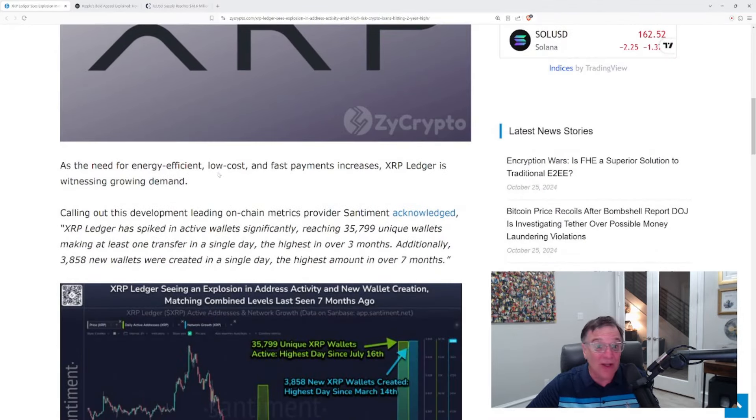Leading on-chain metrics provider Sentiment acknowledged that XRP Ledger has spiked in active wallets significantly, reaching 35,799 unique wallets making at least one transfer in a single day — the highest in over three months. Additionally, 3,858 new wallets were created in a single day, the highest amount in over seven months. No matter what the skeptics want us to believe, there is more interest than you can fathom in XRP. It is really something else.